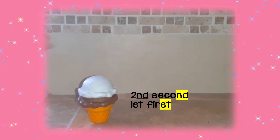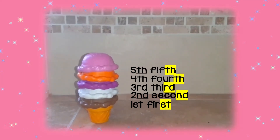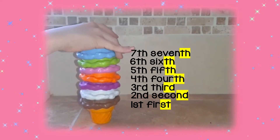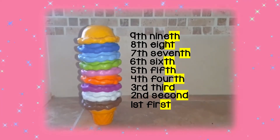3rd, 4th, 5th, 6th, 7th, 8th, 9th, and 10th.